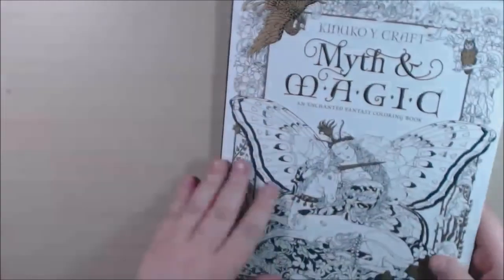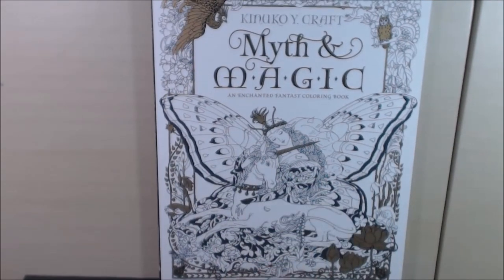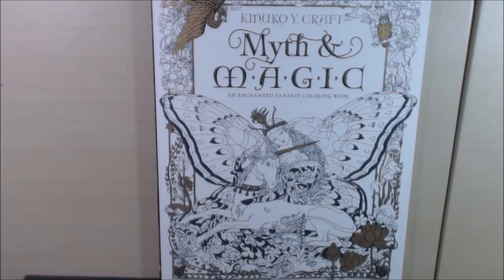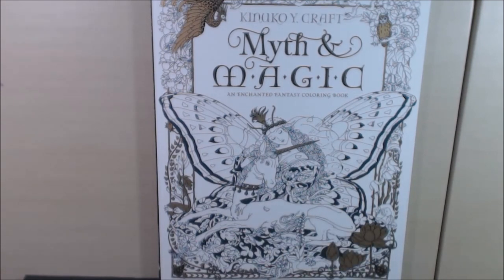I highly recommend this book. You will love it if you like mythical and magical themes — something you could really get into. This book is for you. It will take a while, yes, but it will be worth it. These are frame-worthy pictures. I'll leave where I purchased it in the description box. Really pretty book, really nice — highly recommend it. If you have any questions or comments please leave them below. Please hit that like and subscribe button — it helps me out a lot.